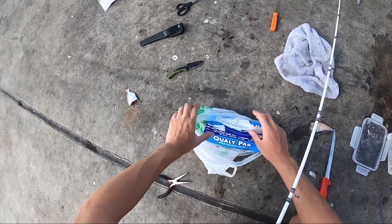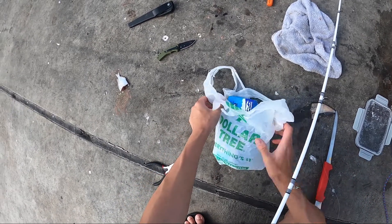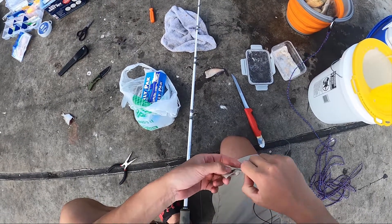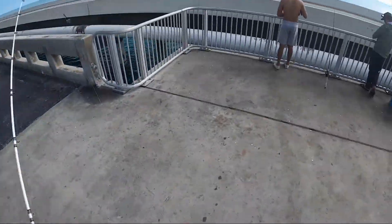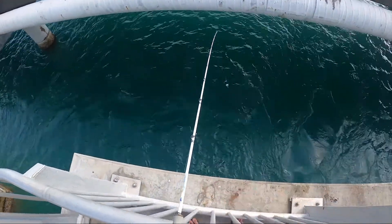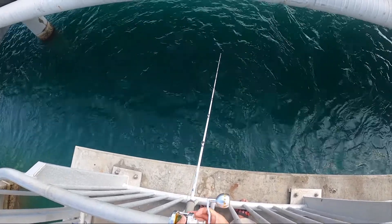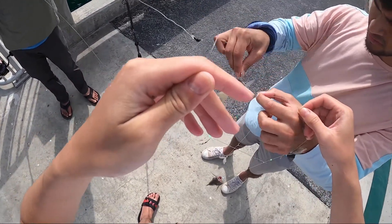We ran out of shrimp so we got our hands on the finest, most expensive, quality squid we can find - from Dollar Tree. Let's give it a shot. We got one cut up, hooking it on right there. Happy Sabiti Sunday everybody! Delicious. All right, all right.